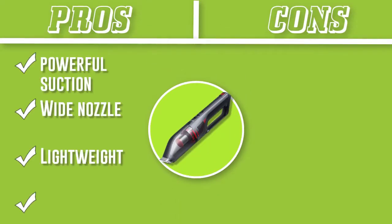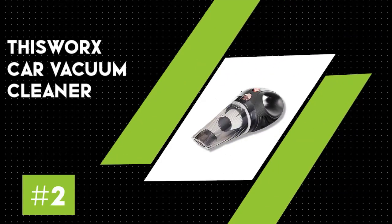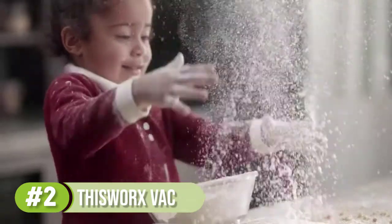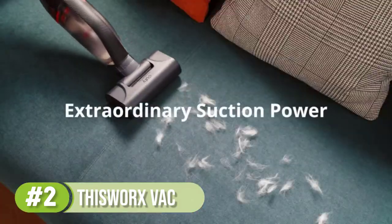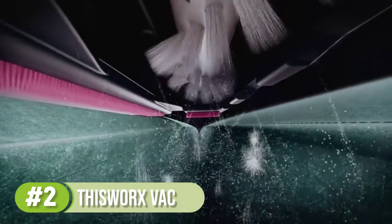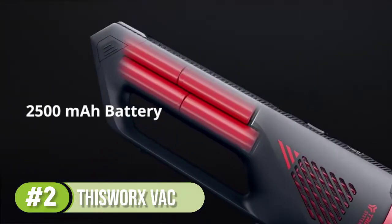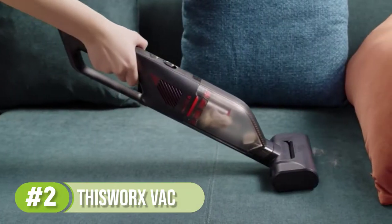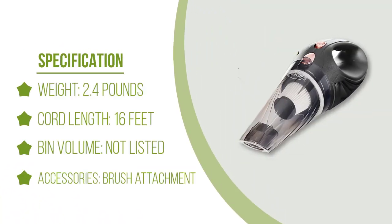Number 2: ThisWorx Portable Car Vacuum Cleaner. Ready to go out of the box, this affordable car vacuum is basic but efficient. It plugs into your car's 12V outlet and gives you 16 feet of cord to work with as you vacuum hard and soft areas like upholstery, car carpeting, and cup holders. In testing, we were pleased with its performance on both surface types. Suction was superb — strong enough to grab pieces of cereal from underneath levers for the hood and gas tank. A flexible attachment hose looked flimsy but proved very secure when connecting the crevice tool or brush, giving extra reach under car seats and into door pockets.